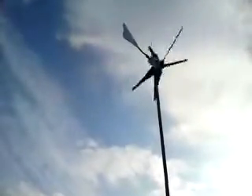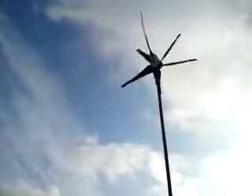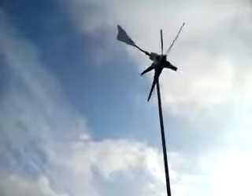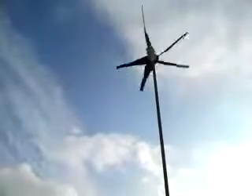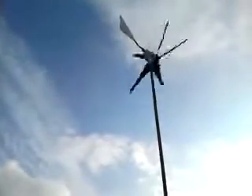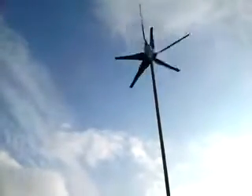Here is my Future Energy 24 volt 1000 watt wind turbine, mounted on a scaffolding pole — about four or five foot on the bottom, so it's sitting about 23 foot high.